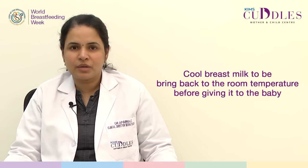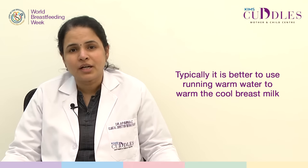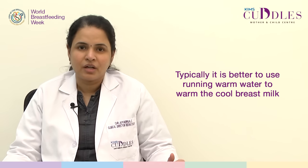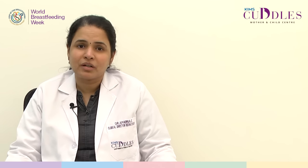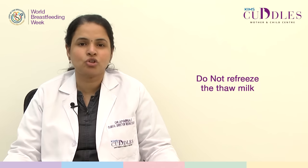Cooled breast milk has to be brought back to room temperature before giving it to the baby, and this process is called thawing. Typically it is better to use running warm water for warming the breast milk which has been stored or cooled. It is better not to use a microwave oven or heat it under direct flame, because this can potentially lead to destruction of some of the protective nutrient elements in breast milk. Also, one should remember that it is very important to not refreeze or re-refrigerate thawed milk.